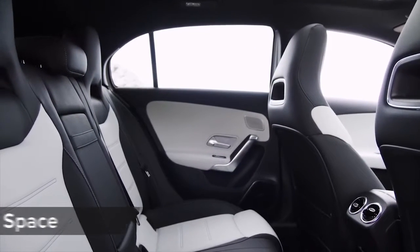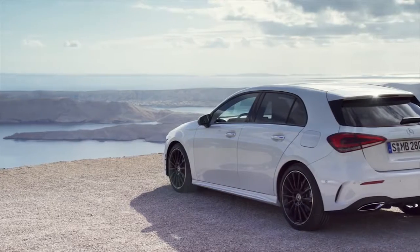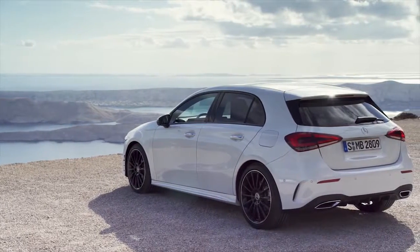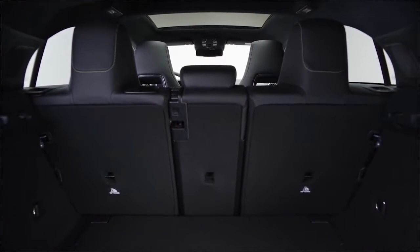That increase in the wheelbase over the old car means there's more passenger space in the cabin than before, and bigger doors make it easier to get into the back as well. Boot space is also increased by 29 litres, so there's now 370 litres of space.